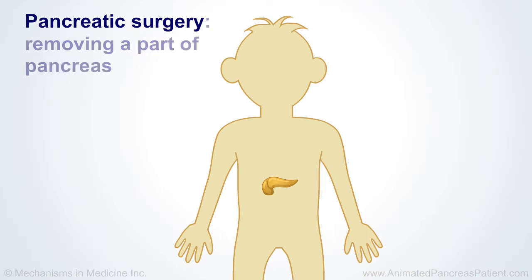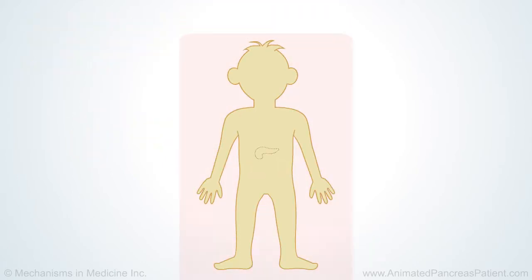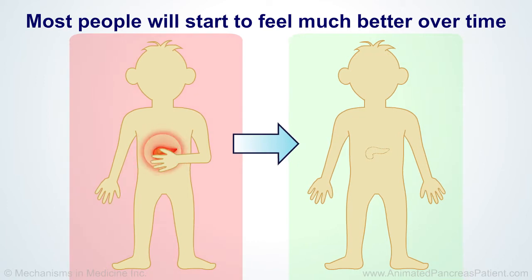Pancreatic surgery can involve doctors removing a part or all of your pancreas from your body. After your surgery, it will take time to get better, but the good news is that most people will start to feel much better over time.